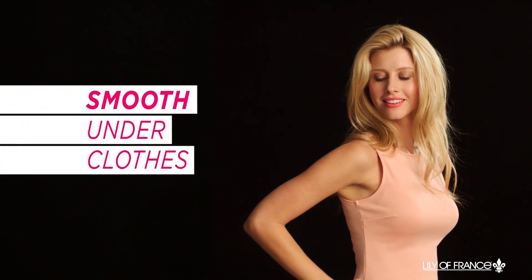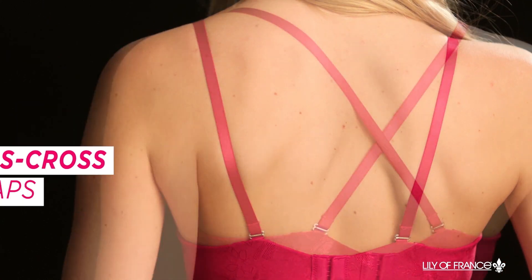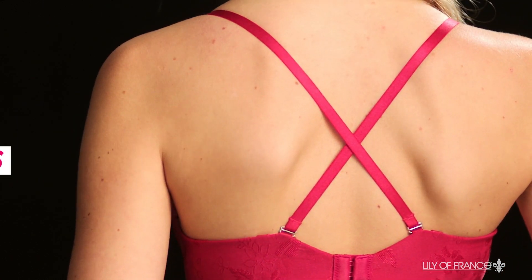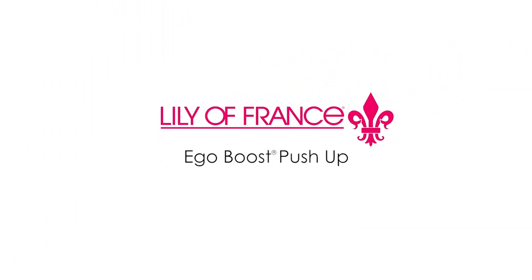Combine its smooth look under clothes with its no-slip, three-way convertible straps, and you can wear it with almost anything in your closet. Maximize your cup size with the Ego Boost Push-Up Bra by Lily of France.